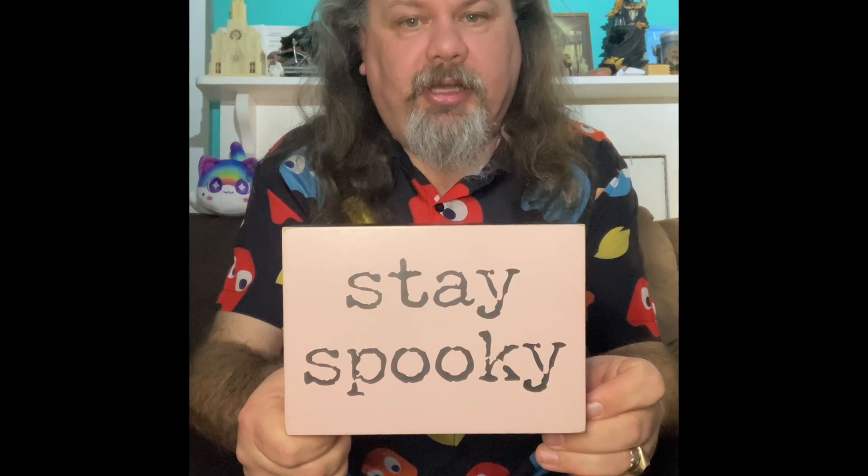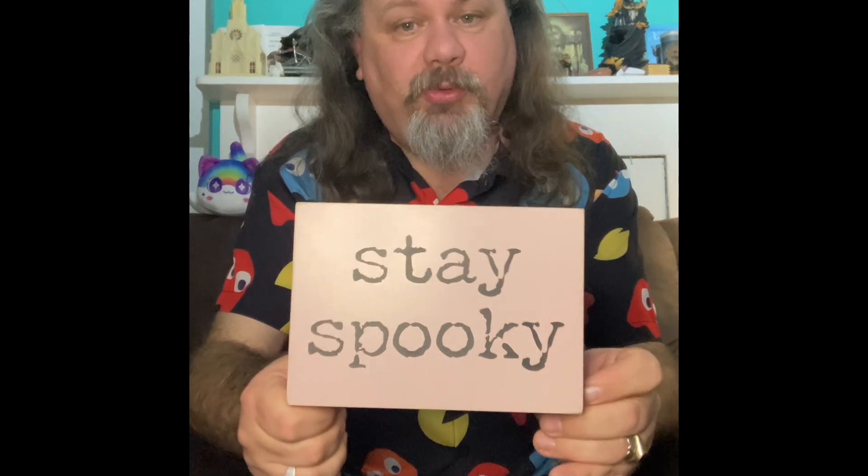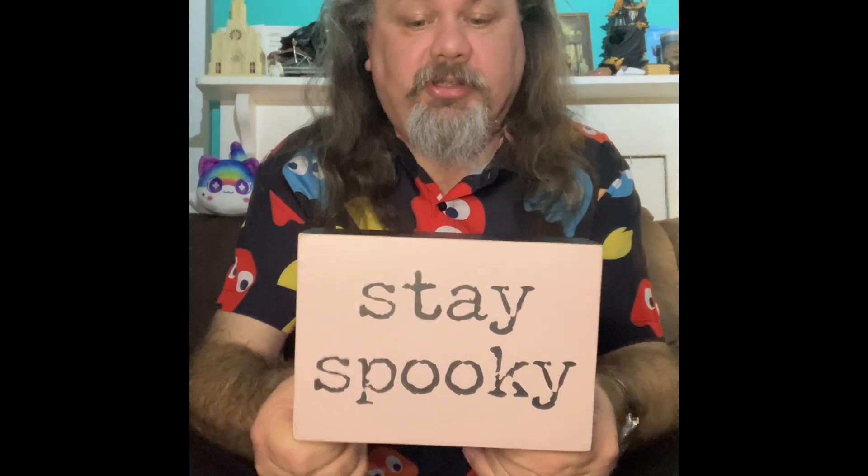So this is a Stay Spooky sign. If you have been following me for a while you'll know that I quite often write Stay Spooky in books when I'm signing them for people, so I thought that was appropriate.